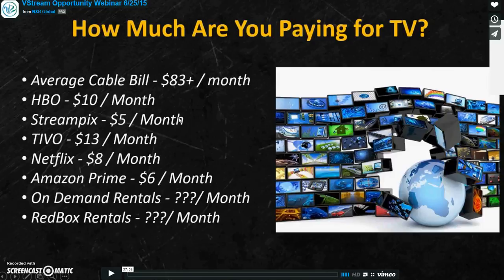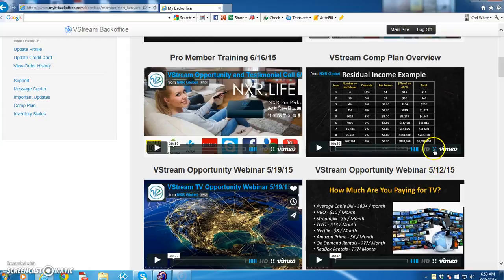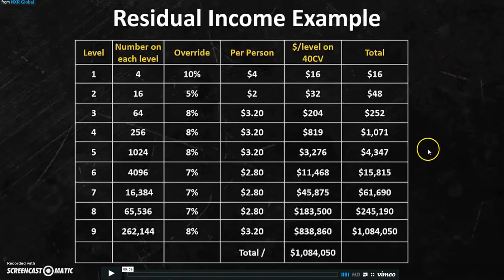Now who does not want to save over $200 a month on TV entertainment and cable? It's all in there, folks. You say you want to earn some money — let me show you what is possible. I'm not guaranteeing anything because it depends on how you work your system. Let's start on your residual income example. If you go pro, on your first level all you have to do is sponsor four people as pro members. That's $4 per person at a 10% override, equaling $16 total.